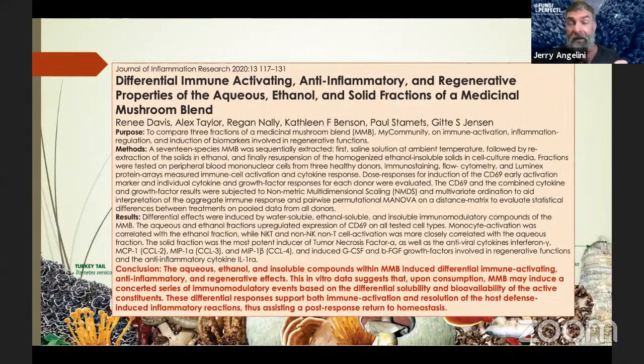Another study published in 2020 focused on MyCommunity — Host Defense's 17-mushroom flagship formula. The research describes a complex immune response elicited by the mycelium and fermented rice, demonstrating both a strong engagement of immune cell activity and strong immune system resolution. There's a strong response of cell signaling compounds and growth factors that promote cellular regeneration, clearance, and resolution of the immune response. The mycelium and fermented organic brown rice together show that engagement and modulation can have a powerful impact on long-term health and vitality.